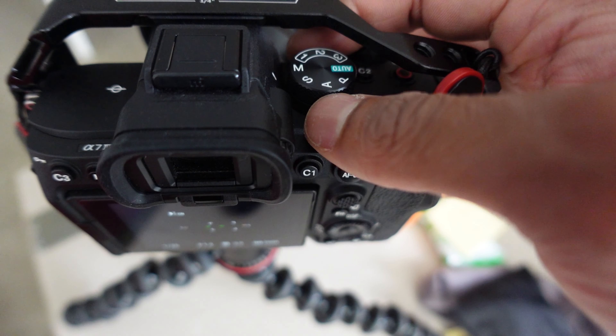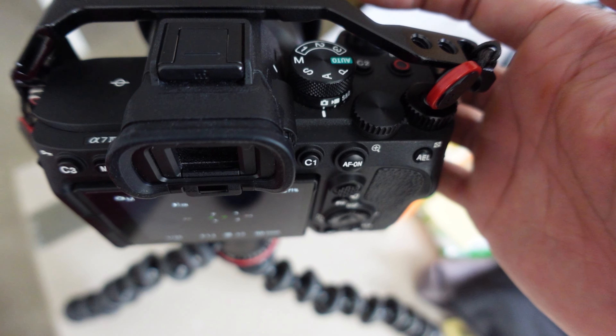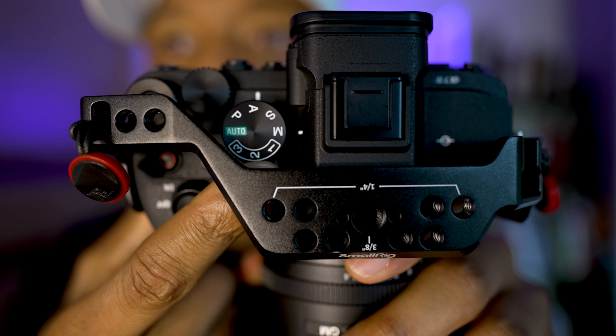Being a hybrid shooter, it is extremely important to be able to switch between photography and video. The a7IV has these memory recall dials — one, two, three — that you can easily switch between your specific photography settings and videography settings.